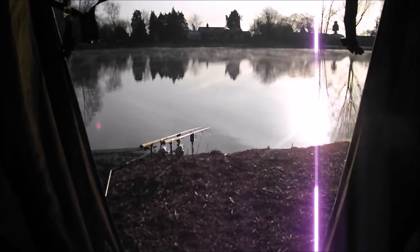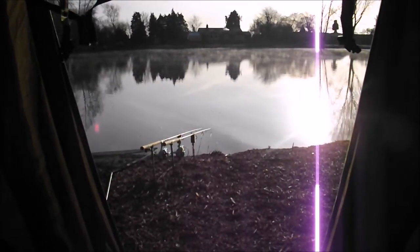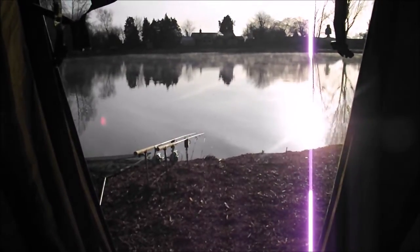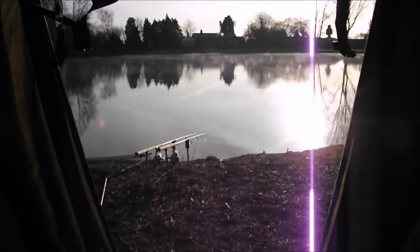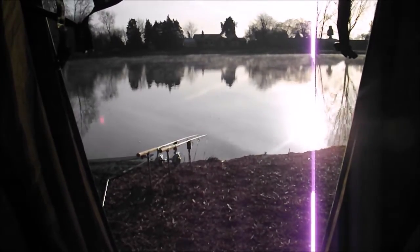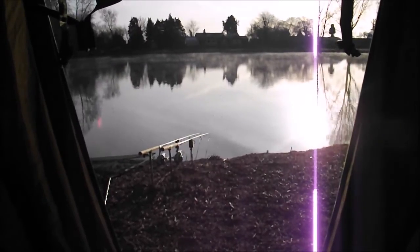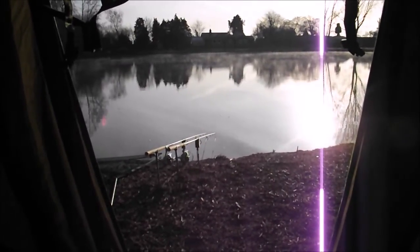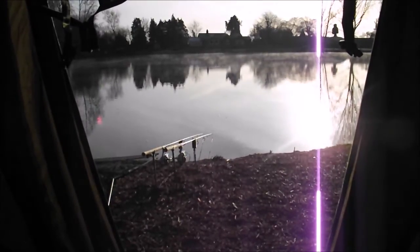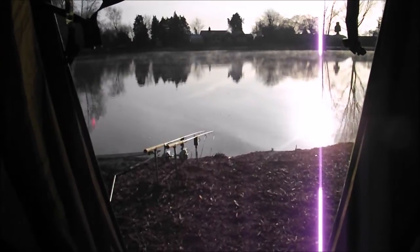I've just got up fairly early to make sure, to see if there were any signs of fish rolling or moving, but nothing. I'm fishing a little slow at the moment, but hopefully it picks up. I'm going to keep coming anyway - it always takes a bit of time to get to know a place. So that's the update - not much to show you at the moment.